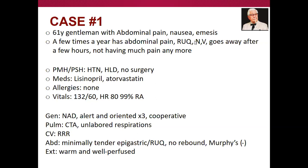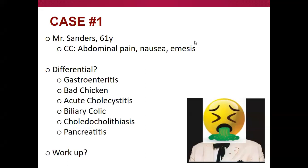After the history and physical, the next step is coming up with our differential, then basing our tests and interventions on that. With this combination of signs and symptoms, the differential includes bowel obstruction, cholelithiasis, pancreatitis, GERD, gastroenteritis, and maybe bad chicken. We should think about biliary colic, acute cholecystitis, choledocholithiasis — kind of all the things in that right upper quadrant group.